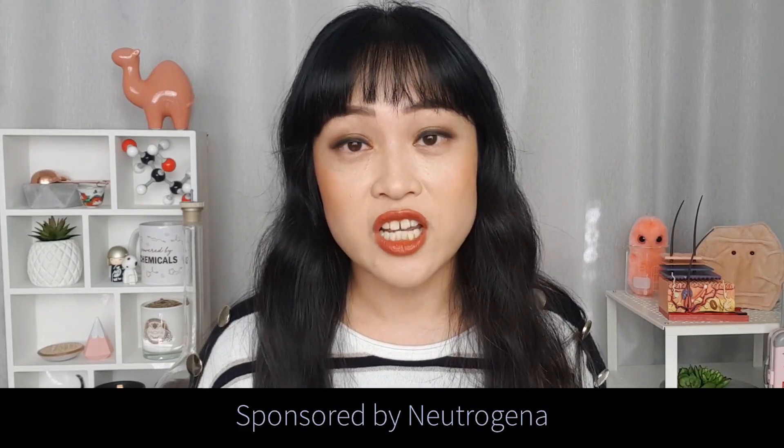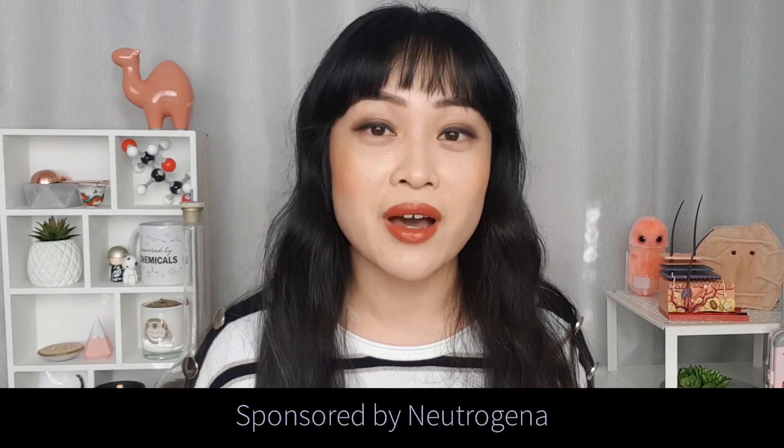This video is sponsored by Neutrogena and I'm super grateful that they think my content is worth supporting. If you like nerding out about the science behind beauty products, make sure you subscribe and click the notification bell so you don't miss any videos.